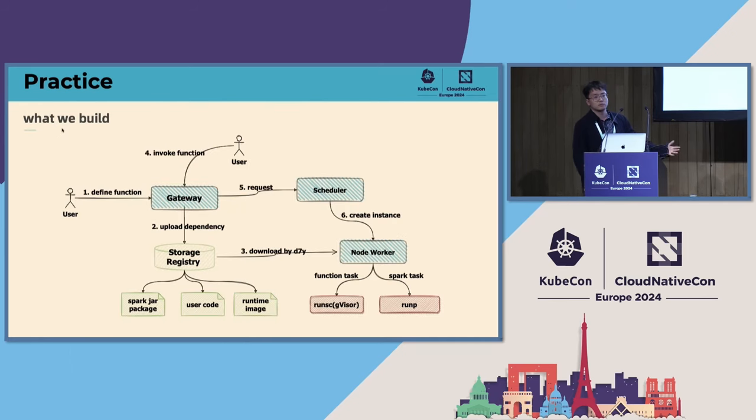I'll give a brief overview of the system. The whole architecture is similar to AWS Lambda. Focusing on the node level, when a user invokes a function service, we download files from different storage registries using Dragonfly. We have a node worker on the node side, similar to a pod in Kubernetes. We download different files from different backends — Spark JAR packages for big data, and user code and runtime images for serverless functions. After downloading, we start a container or something similar to a container.